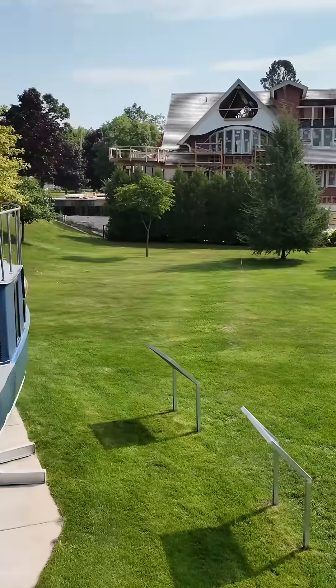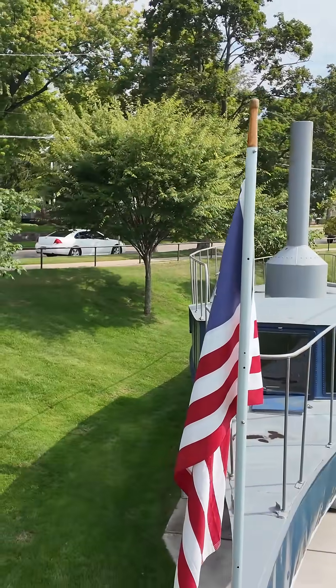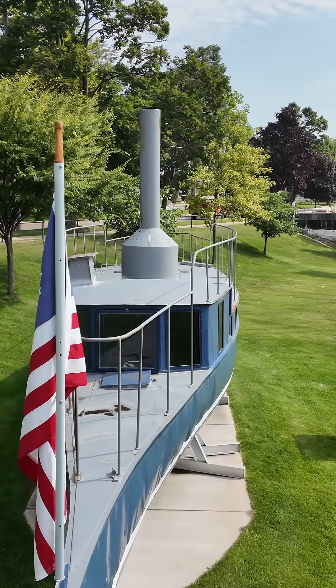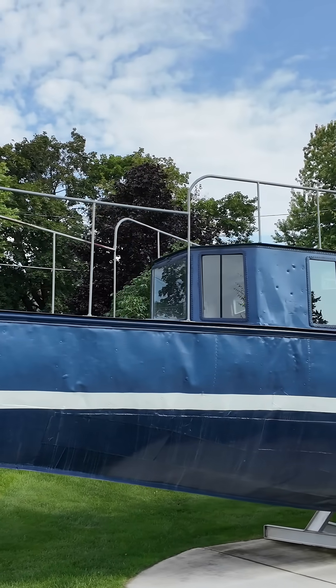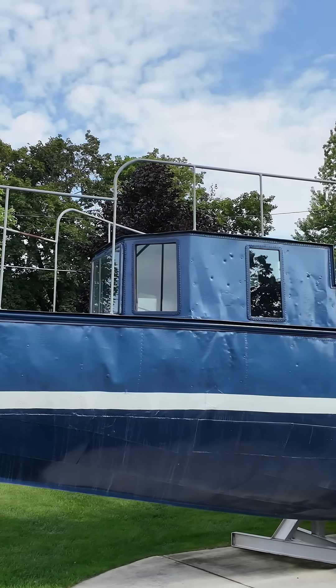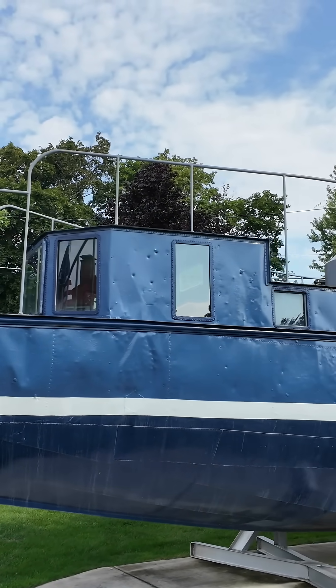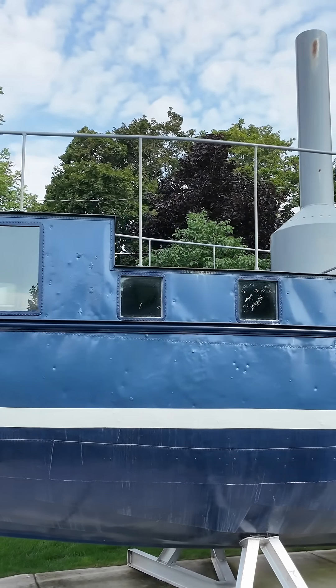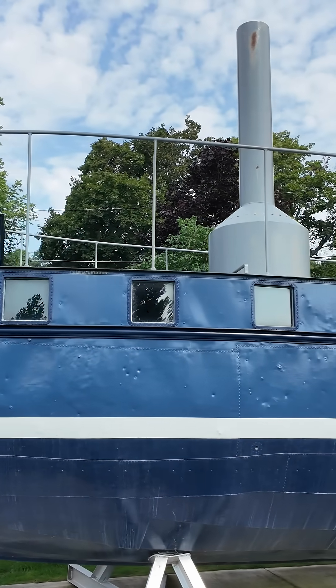Everyone knows Ephraim Schaefer's incredible locomotives, but did you know he also designed and built a steamboat? This is the 1891 AHA, one of the world's very first steel-hulled pleasure craft.